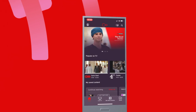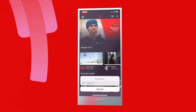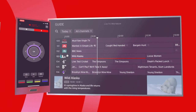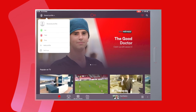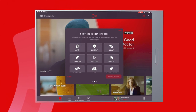It's also super simple to control and manage your Virgin TV 360 experience from the TV Go app. To really personalize your experience, you can create individual profiles where you can set your favorite channels and genres.